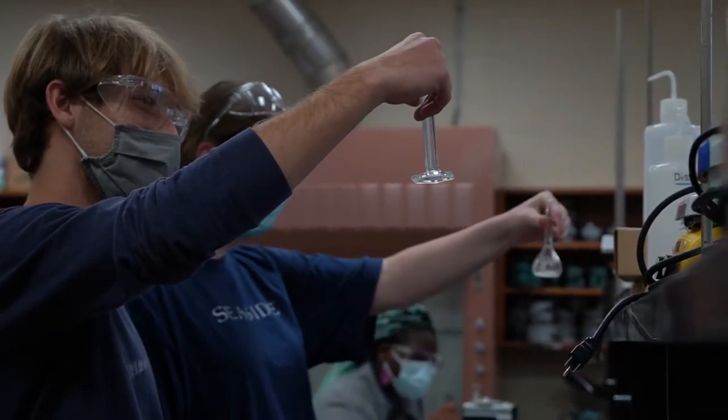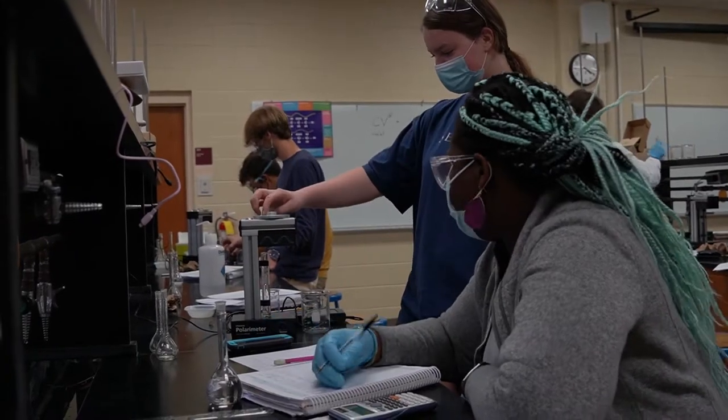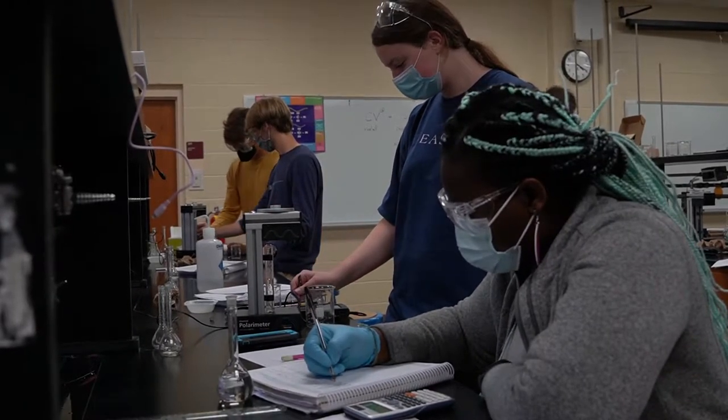This is Mills Hall, our STEM building. This is where you're going to find a lot of your hard sciences and math courses, as well as our business department. We have our math center found upstairs and also downstairs we have our tech services, as well as a full computer lab for all of our students to access.